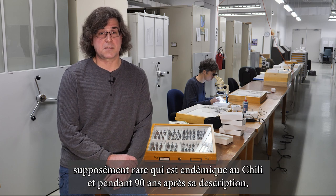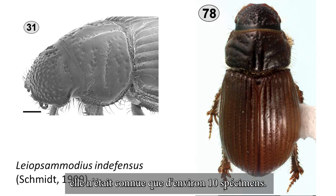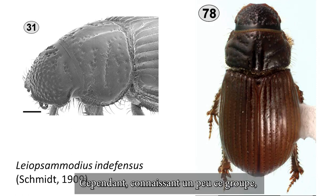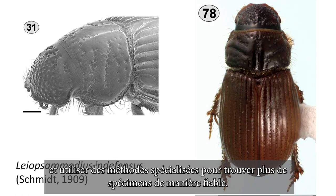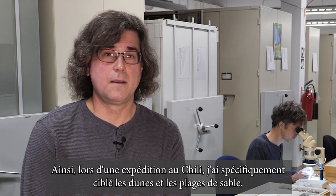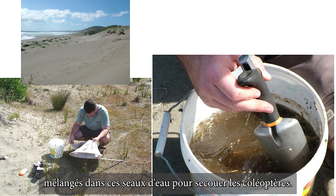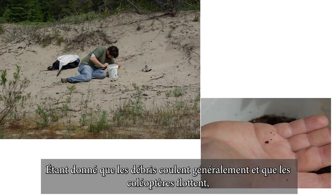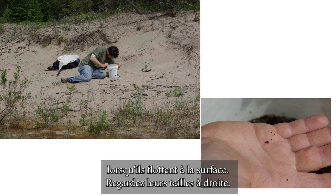Leosimodius indifensis was another supposedly rare species that is endemic to Chile, and for 90 years after it was described, it was only known from around 10 specimens. However, knowing a little bit about this group, I knew that you would have to go and find sandy habitats and use specialized methods to reliably find more specimens. So on an expedition to Chile, I specifically targeted sandy dunes and beaches, where we sifted sand, took the debris that was sifted out, and stirred it up in buckets of water to shake the beetles loose. Since the debris generally sinks and the beetles float, you just need to watch the surface of the water and pick out the beetles as they float to the surface, and you can see the size on the right.